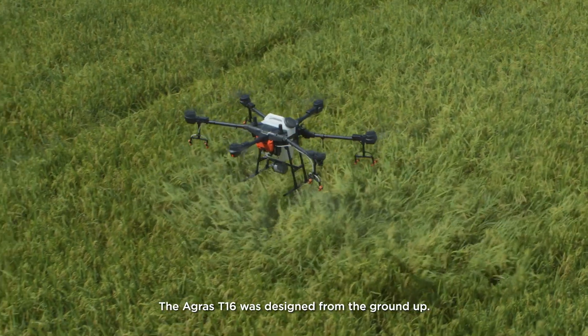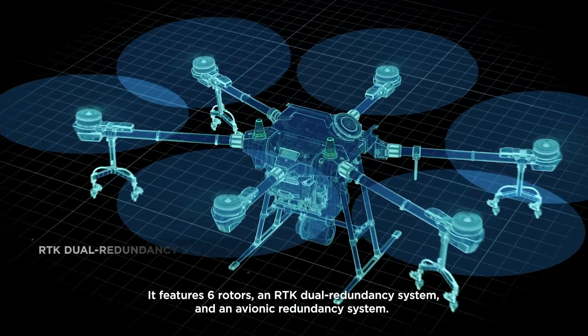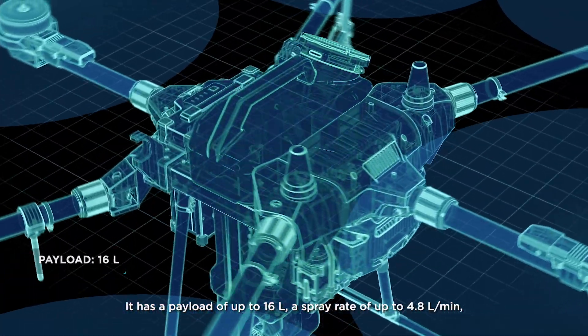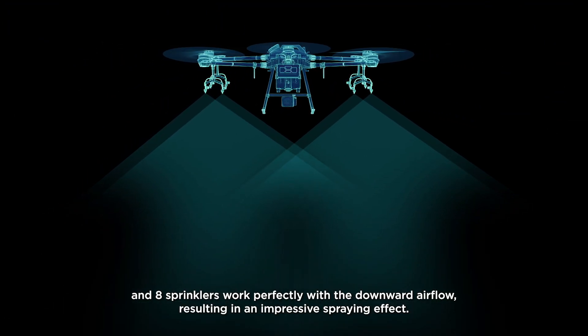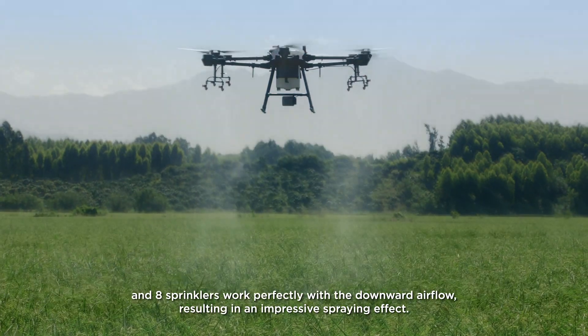The Agris T1-6 was designed from the ground up. It features six rotors, an RTK dual redundancy system and an avionic redundancy system. It has a payload of up to 16 liters, a spray rate of up to 4.8 liters per minute, and 8 sprinklers that work perfectly with the downward airflow.